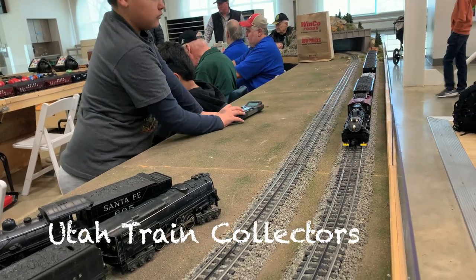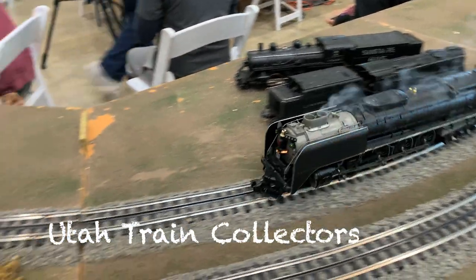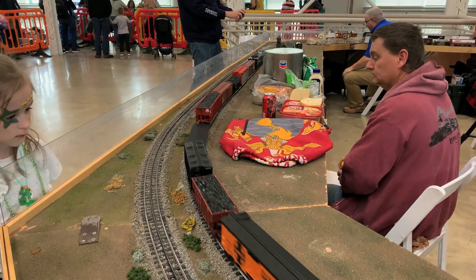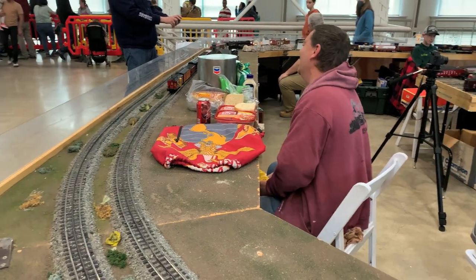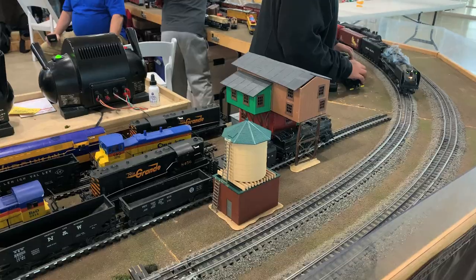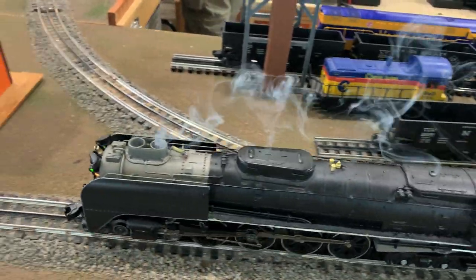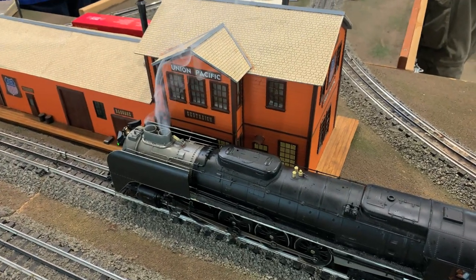Something neat here — this is what they call High Rail O-Scale. It's three-rail like Lionel, but they try to do a much more realistic approach to it. And all these models — the 844, the Challenger — look at this Northern here. Is that amazing or what? I just love this stuff.